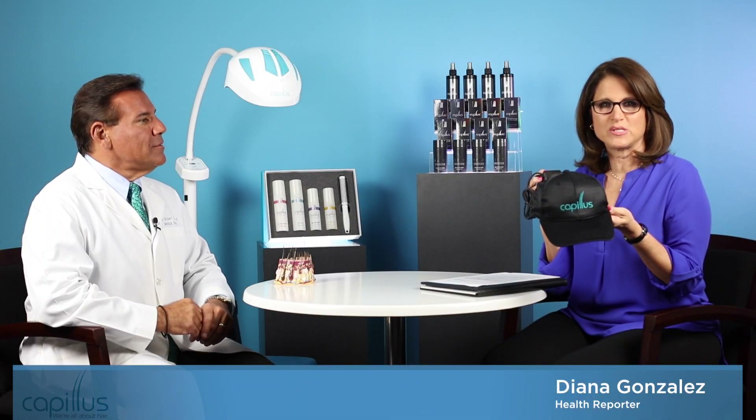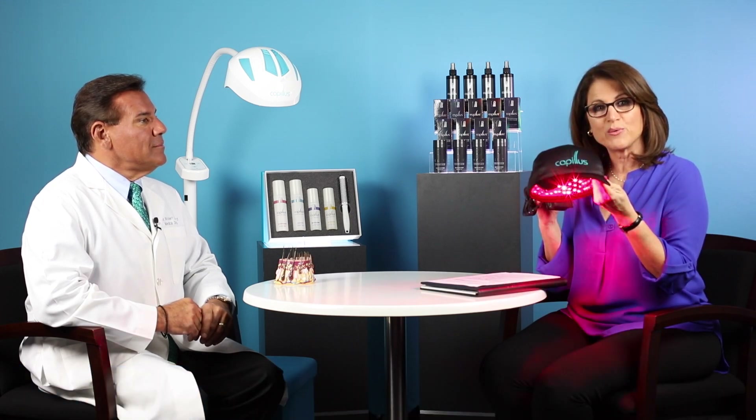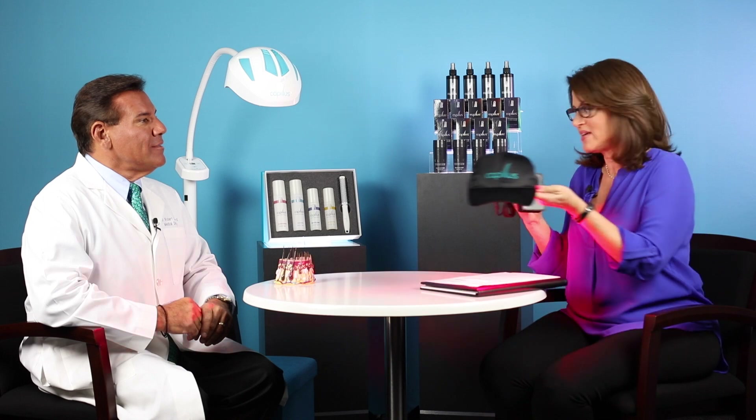This is the Kapilis 272 Pro, a medical device that uses low-level laser therapy to promote hair regrowth. To get this, you need to go through a licensed medical provider like Dr. Robert Leonard.